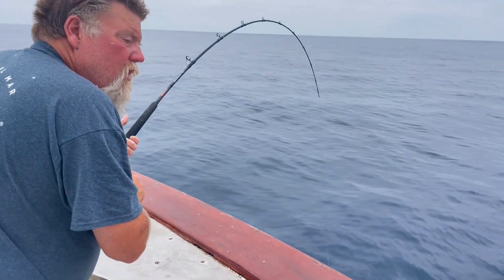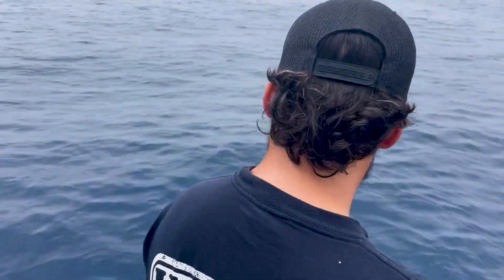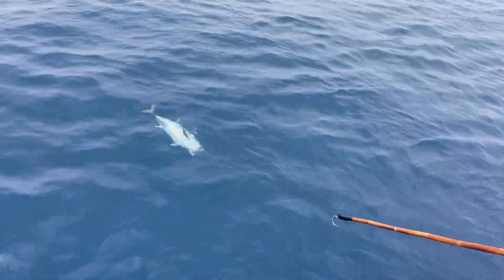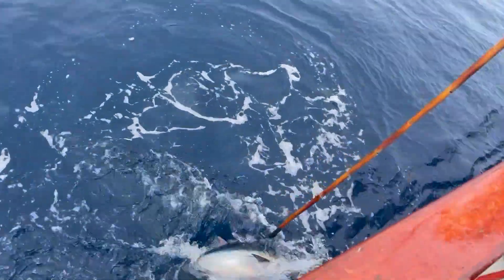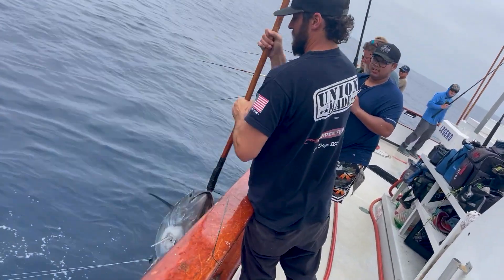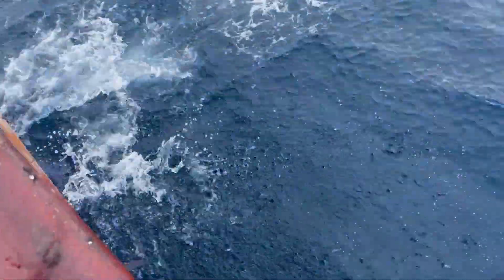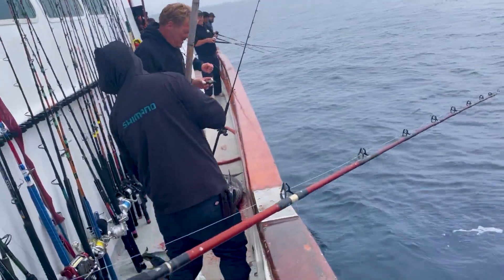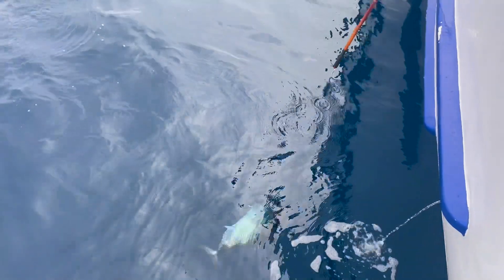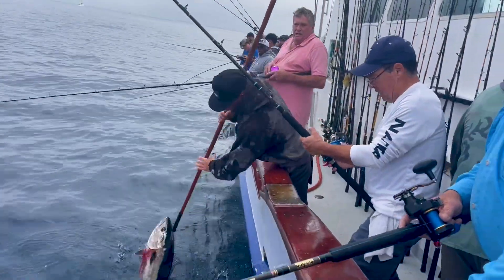With a small bluefin, is this more of a run-and-gun trip where you're running to different schools in a short amount of time, or is this school kind of staying with you? These fish in particular on this day were very boat-friendly, and we had long drifts — two to three hour drifts. It wasn't ever wide open, but we would keep like four or five fish going at a time, which worked out really well and minimized tangles.